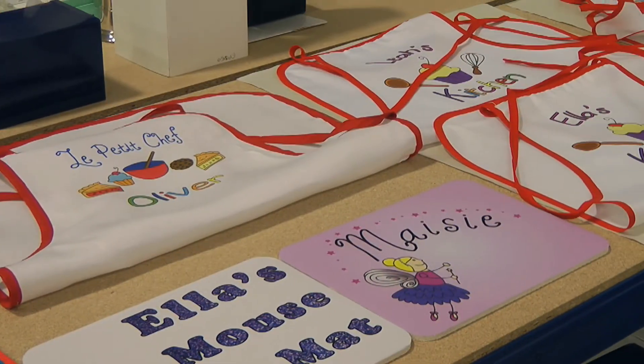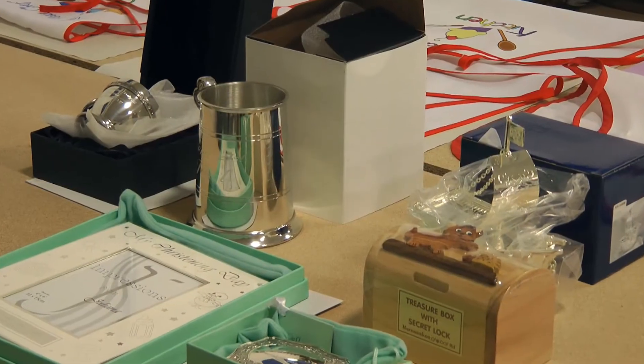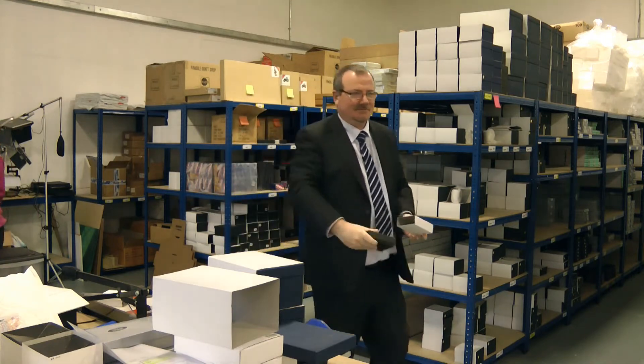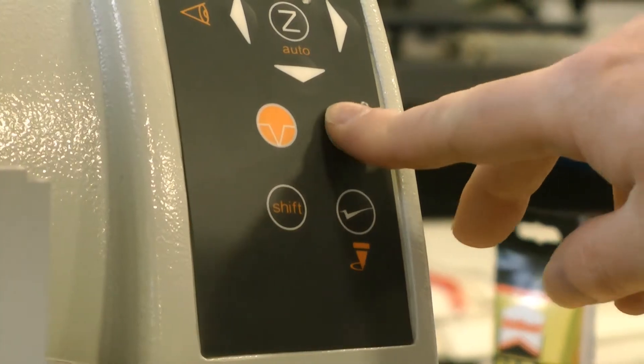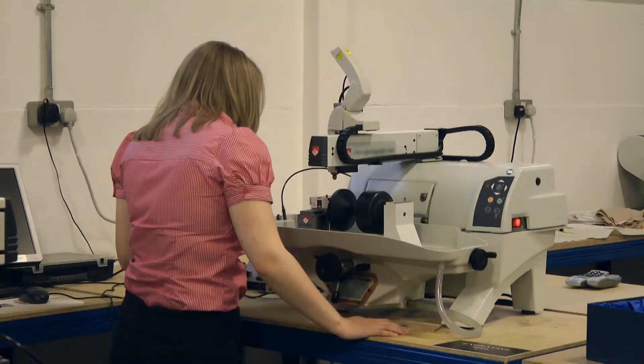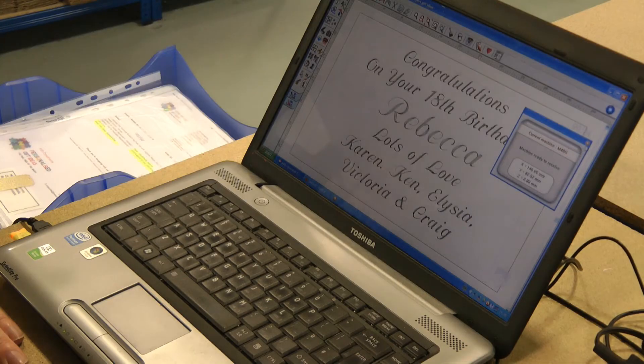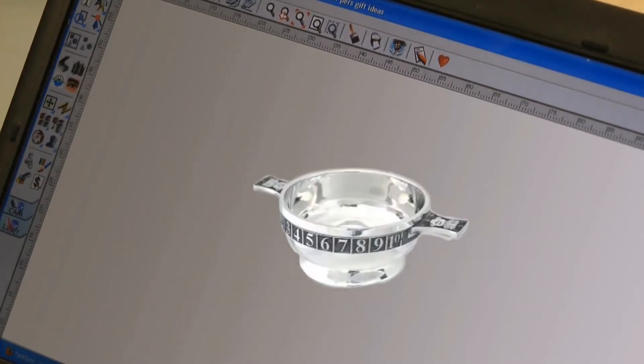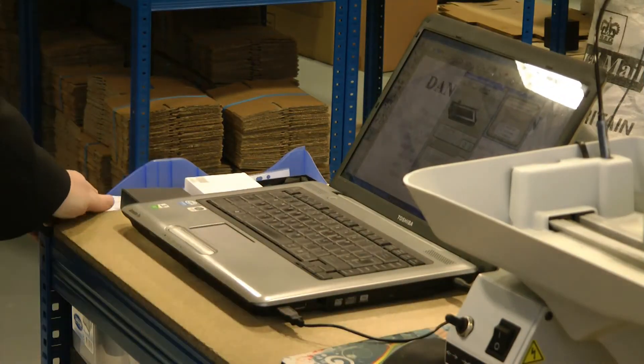Our standards are also second to none, as our long-standing trade partners already know. To ensure our products and service are outstanding, we've invested in excellence — the best machinery, the top software and a professional design team. This means in the personalized gift arena, we lead and innovate, because we're better by design.